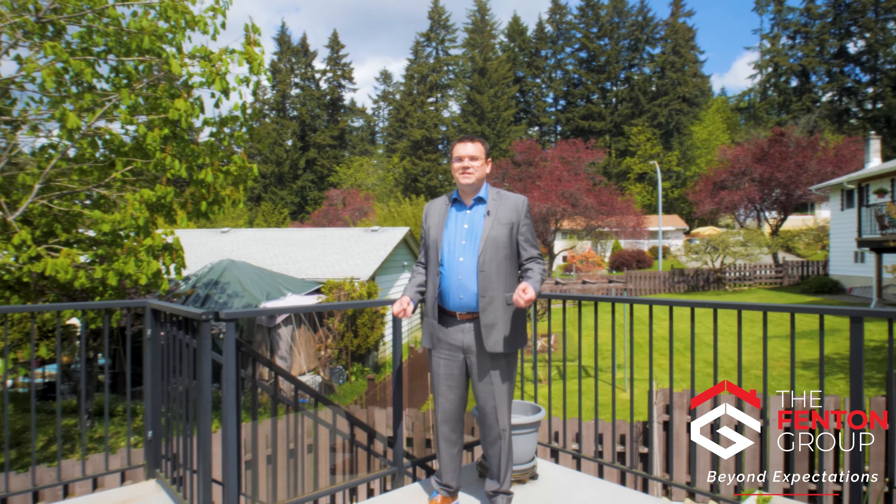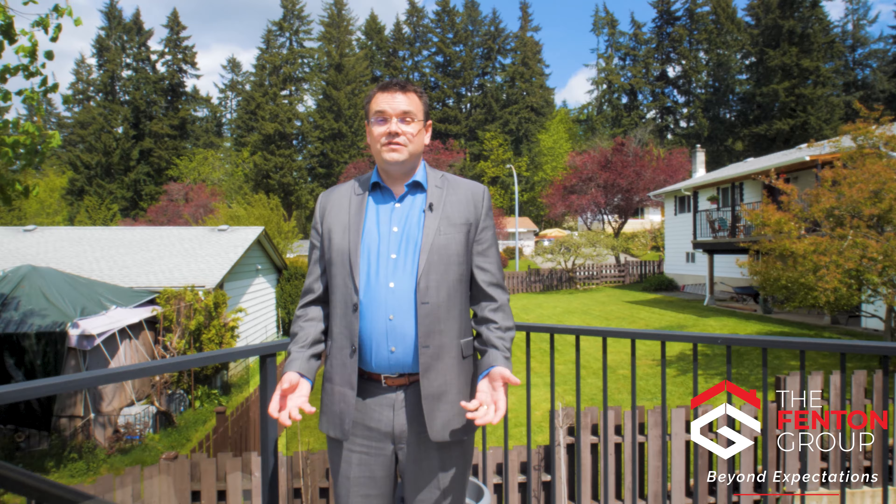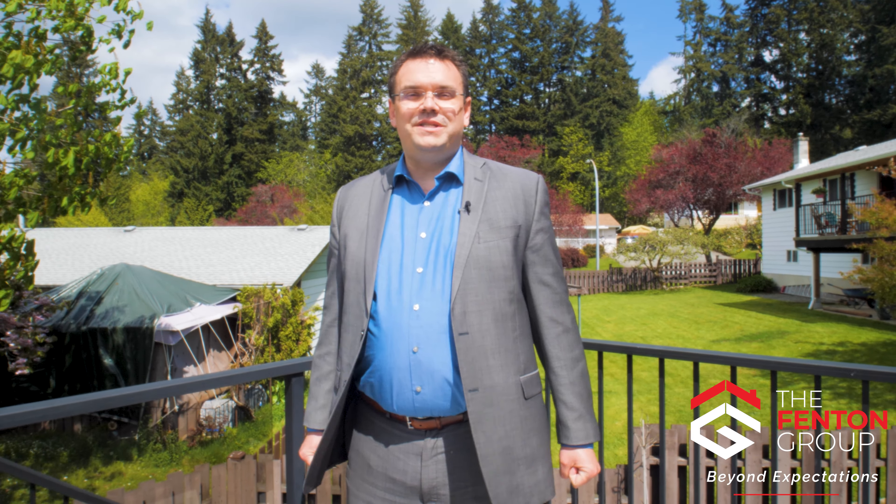I'm Chris Fenton with Royal LePage Pacific Rim Realty The Fenton Group. Thanks for coming on a tour of this home with me. If you'd like to arrange a private viewing please call and one of our buyer's agents would love to show you through. We'll see you next time.